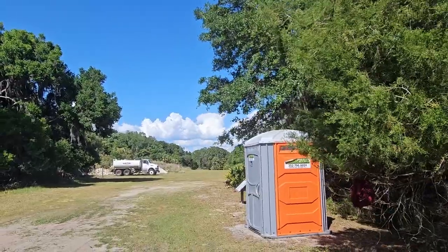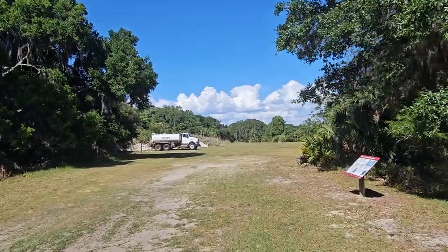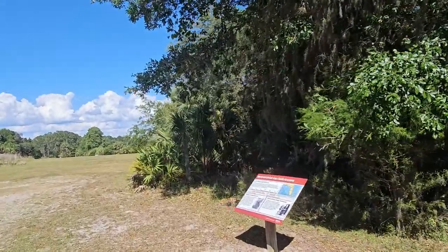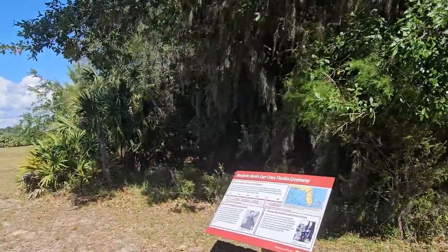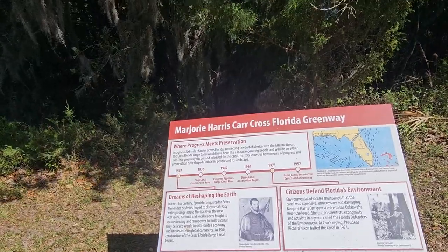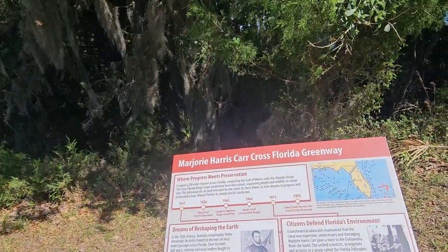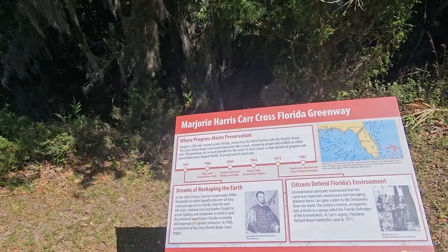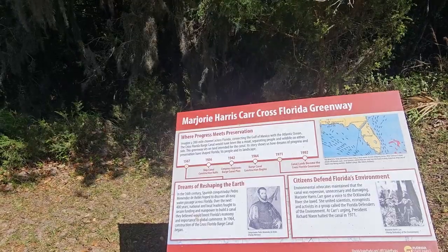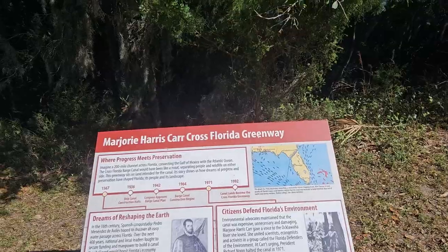So it's a nice touch - you've got a port-a-john on this side. The Marjorie Harris Carr Greenway - dreams of reshaping the earth. Spanish conquistador Pedro Menéndez de Avilés hoped to discover an easy water passage across Florida. Over the next 400 years, national and local leaders fought to secure funding. Yeah, we're talking about the canal they were going to build. I'll let you read the rest of it.